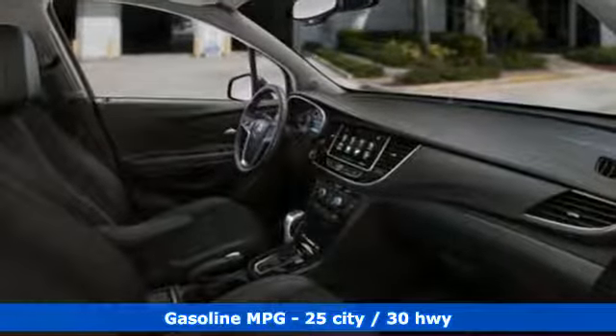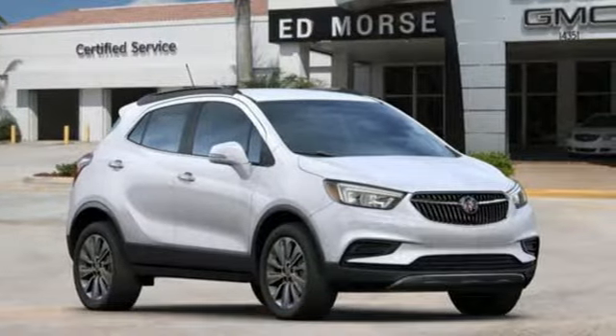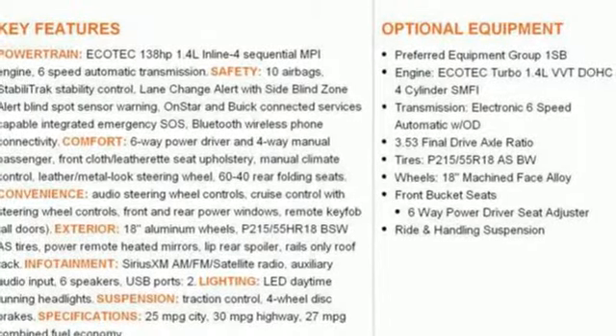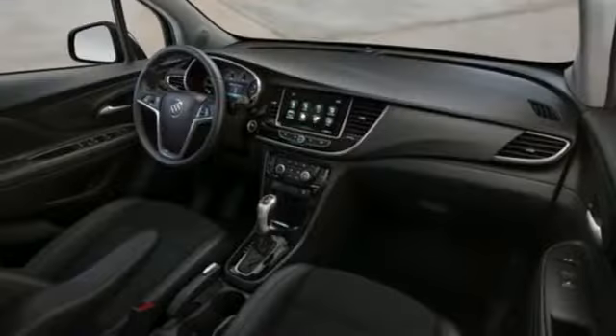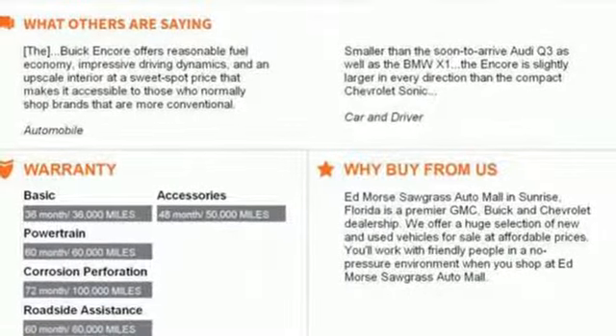Intercooled turbo inline four-cylinder engine. Manual tilting steering column. Streaming audio. Manual telescoping steering column. Power heated mirrors. External memory control. Aluminum wheels, doors, and push-button start proximity key. And automatic transmission.